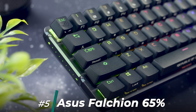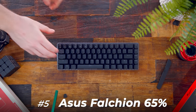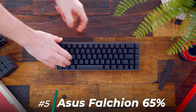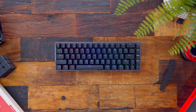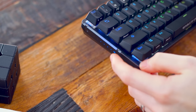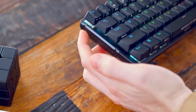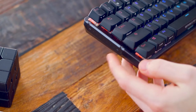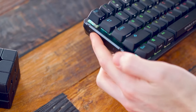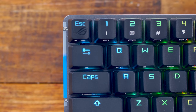Coming in at number 5 for me is the Asus Falcon Wireless 65% Keyboard. I reviewed this back in March and it has some really cool features that you don't really see from gaming companies on a pre-built like this, which is why I was so impressed with it. I really feel like this flew way under everyone's radar. First up on the left side is this touch bar — it can be used for volume control, media playback, and programming the software.